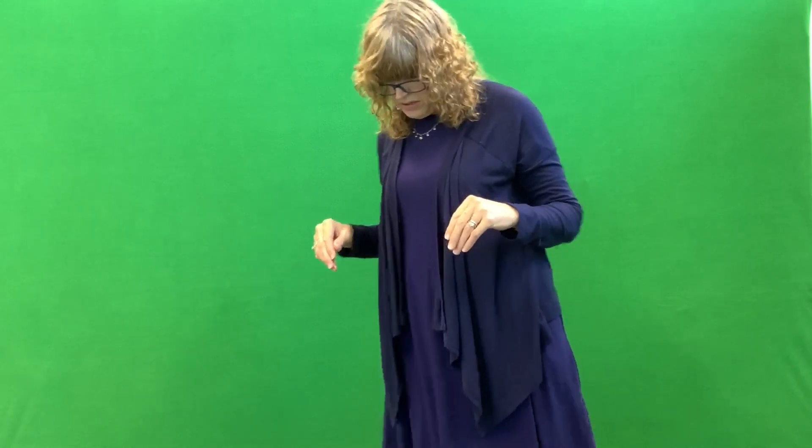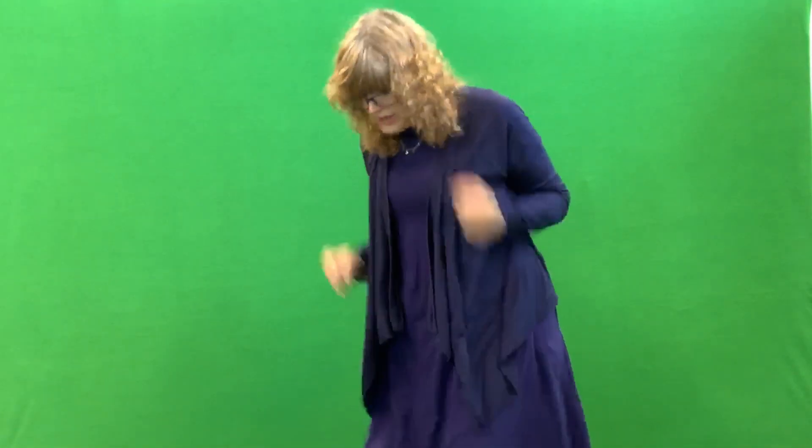Down come the raindrops. Splish, splash, splish, splash. Can you stomp your feet? Let's run for cover. Dash, dash, dash. Can you run in place? Pitter patter, pitter patter. Drip, drip, drop. Under my umbrella — can you put it up? Until the rain stops.